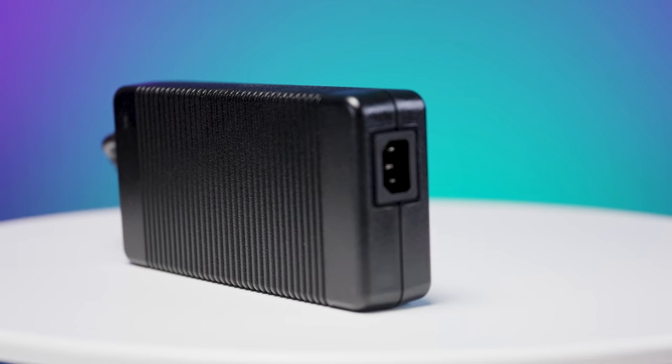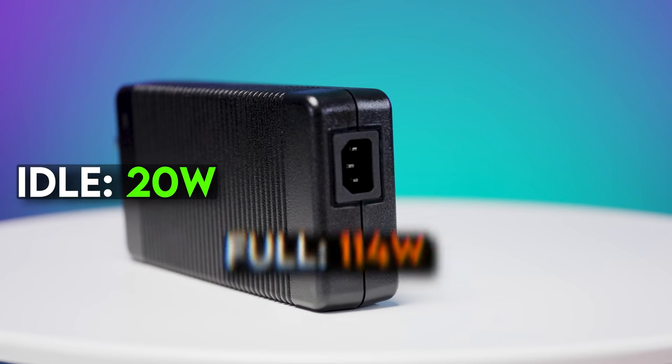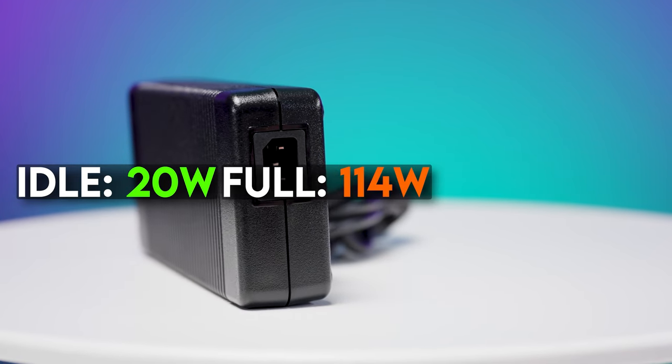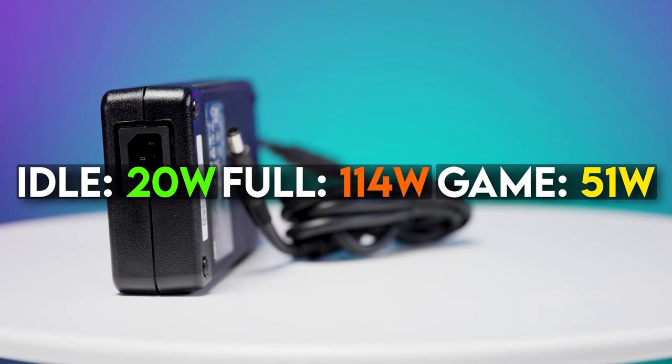What about power usage? At idle, we saw an average CPU power draw of just under 20 watts, while under full CPU load we saw an average power draw of 114 watts. In our gaming benchmarks, we recorded an average CPU power draw of 51.56 watts — honestly, that is sipping power, which is nice and efficient. We were pretty impressed by these numbers when we looked at the total picture, given that the CPU and GPU are AMD's highest performing.